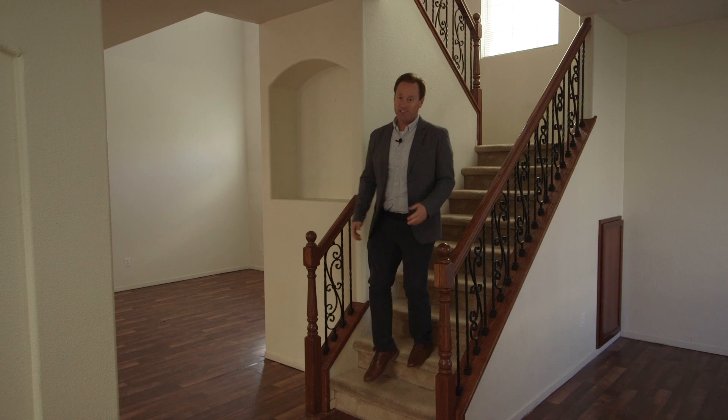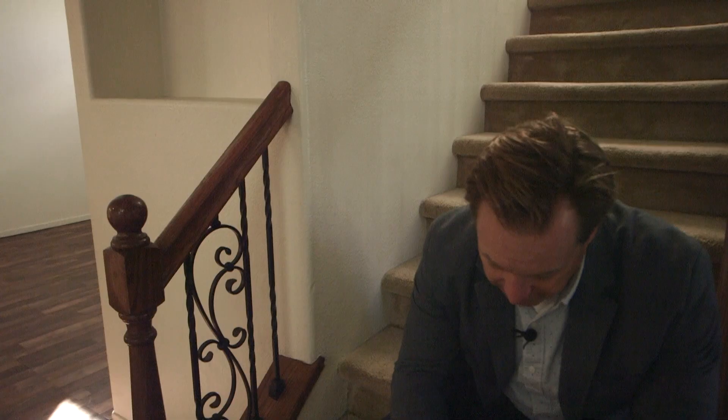Thank you guys so much. Oh! Missed a step. Three steps. Blooper reel — there we go.